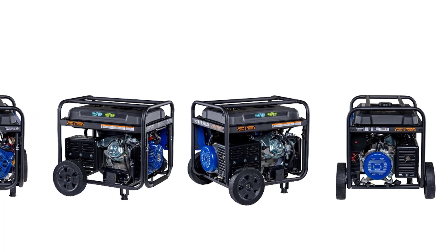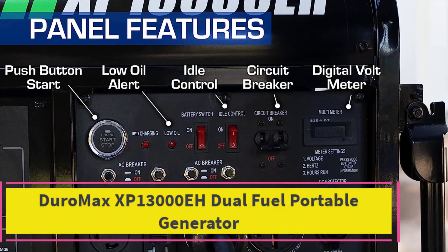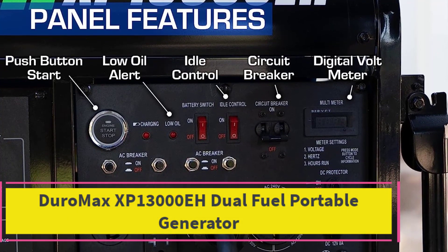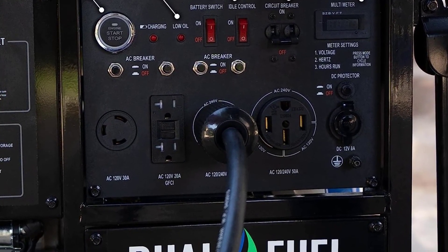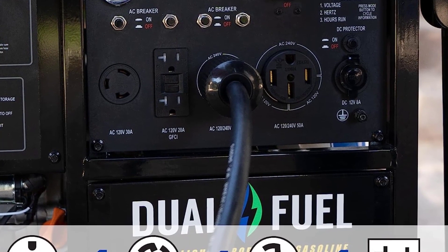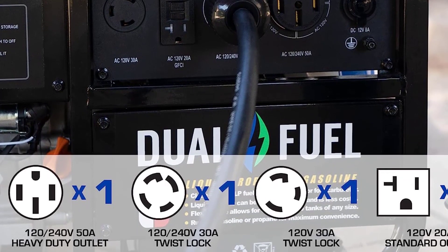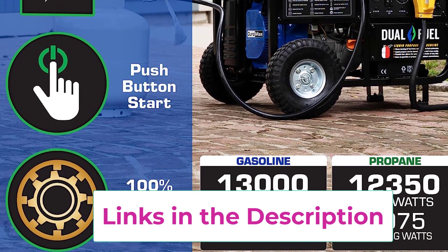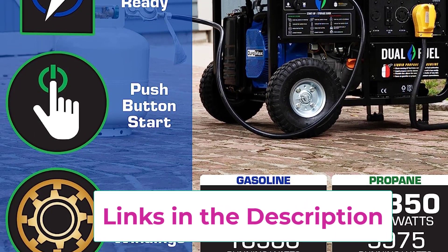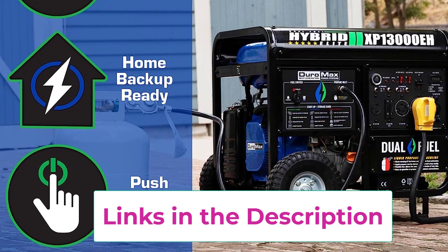Top 2: Duromax XP-13000EH Dual Fuel Portable Generator. Powered by a 500cc OHV Duromax engine at 3,600 RPM with 10-inch wheels. With gasoline: peak wattage 13,000, running wattage 10,500, running amperage at 120V 87.5, running amperage at 240V 43.75, runtime at 25% load 17 hours, runtime at 50% load 8 hours.